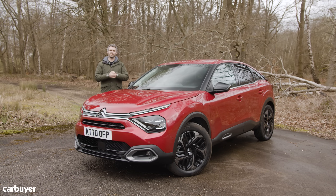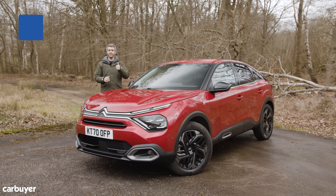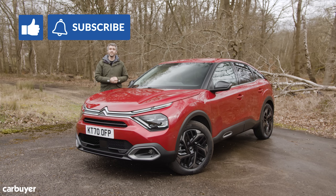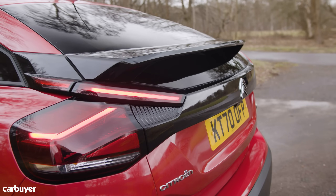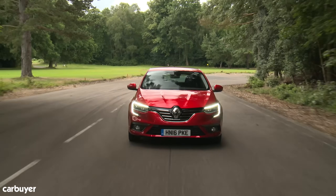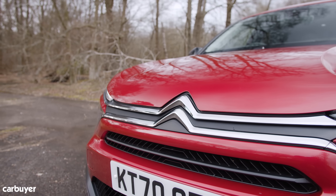So what does that mean for you as a buyer? The C4 is officially a hatchback, which puts it up against some impressive rivals in the shape of the Volkswagen Golf, Vauxhall Astra and Renault Megane. But there's one thing those cars can't offer: a choice of petrol, diesel and electric versions.